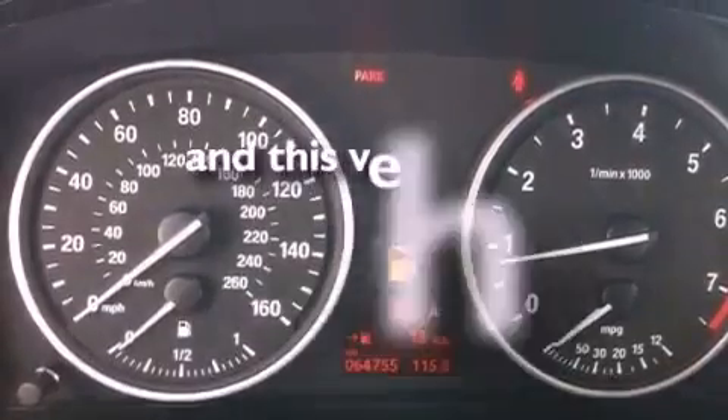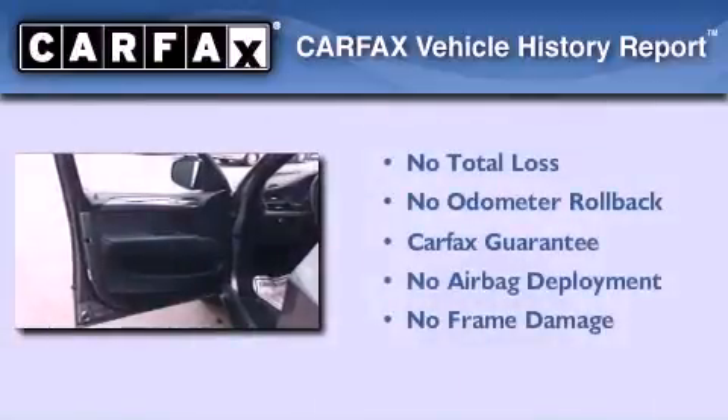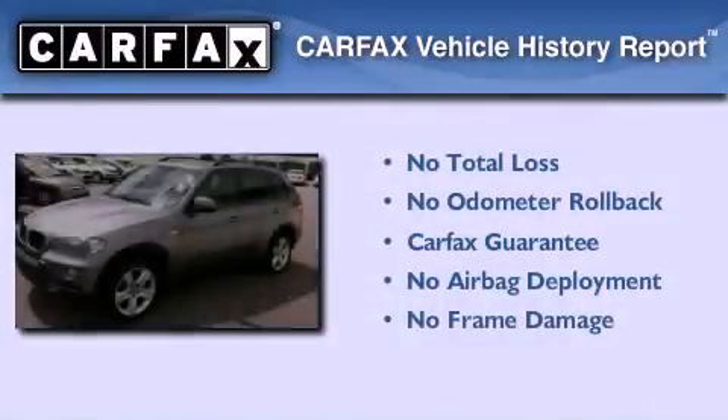This vehicle has less than 65,000 miles. Not to mention that this BMW qualifies for the Carfax Buy Back Guarantee.